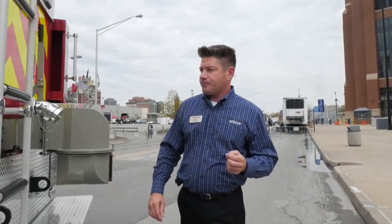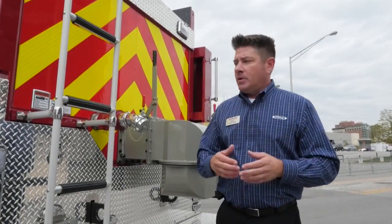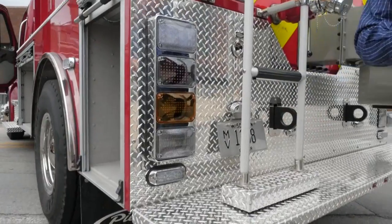Moving toward the rear of the vehicle, continuing with the LED lighting theme — all your DOT lighting and scene lights are LED.